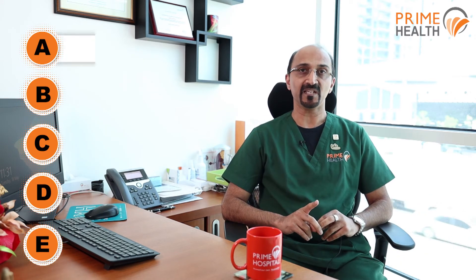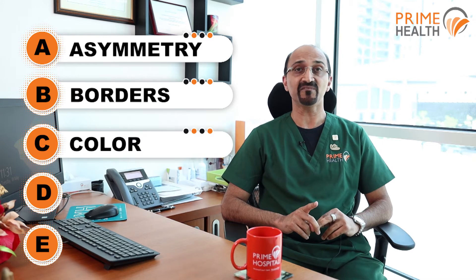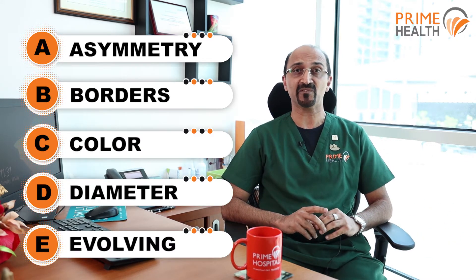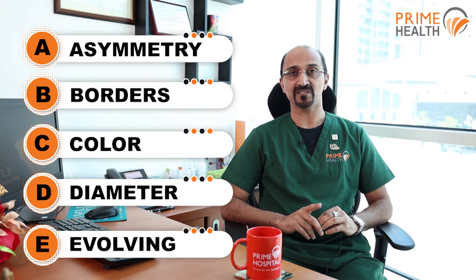An easy way to check for suspicious moles is to remember A, B, C, D, and E. A is for Asymmetry, B is for Borders, C for Color, D for Diameter, and E for Elevation. Any of the above changes you notice on an already existing mole — kindly get the mole checked by a dermatologist.